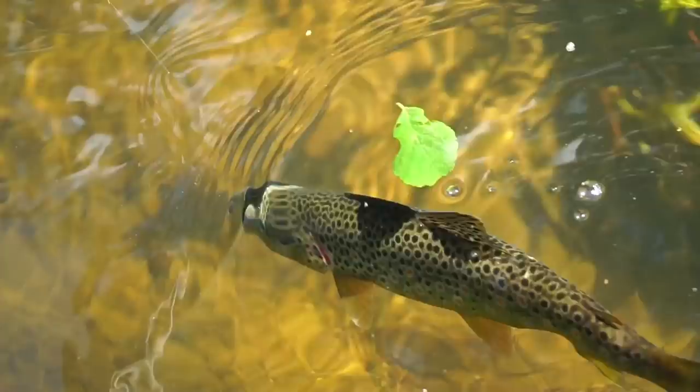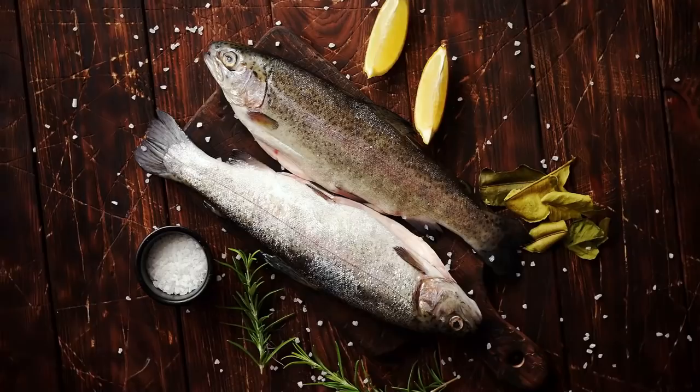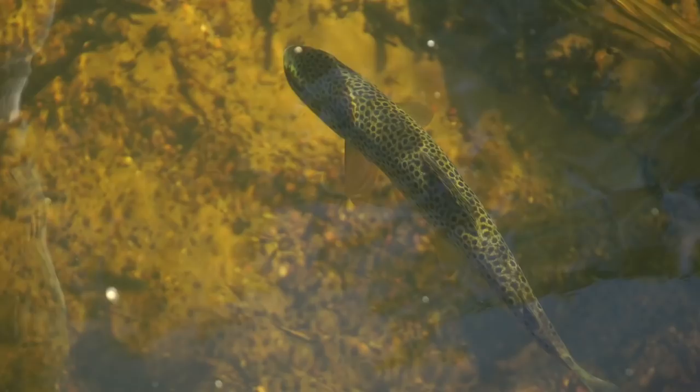For our next species we'll be heading over to Europe as we have the brown trout. These trout are some of the most popular fish in Europe — loved by fishermen and also one of the best-tasting freshwater fish. In some areas the brown trout is known as the sea trout, as some populations swim out to sea before returning to lakes and rivers to spawn. In freshwater habitats they are a predatory species, mostly feeding on invertebrates but also sometimes targeting smaller fish.